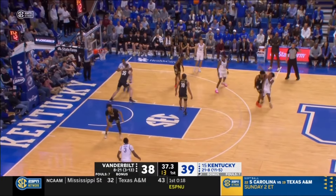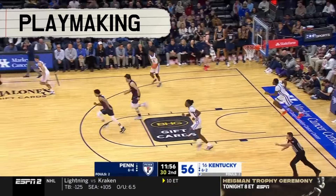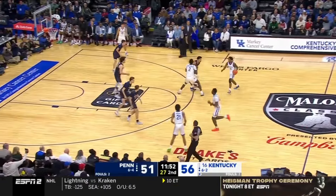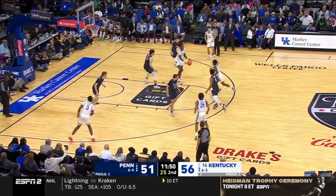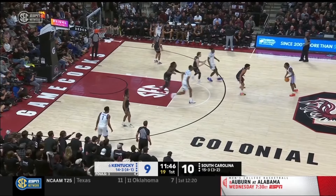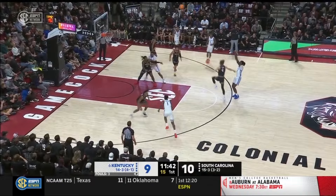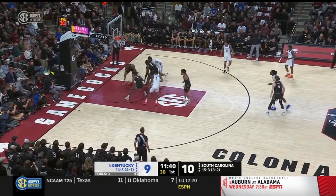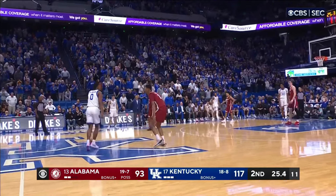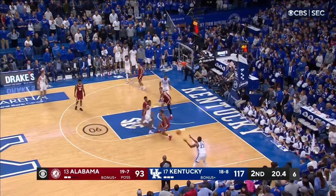For a team drafting Dillingham with stardom in mind, they'll need for him to be more than just a guy that can get hot in scoring bunches. The NBA's best primary ball handlers are capable of leveraging the threat of their scoring ability to make plays for their teammates. While Kentucky has run an egalitarian style of offense where everyone in their crowded backcourt shares creation duties, Dillingham has been their most potent individual creator, boasting a 30% assist percentage and 2-to-1 assist-to-turnover ratio. Dillingham will blow by defenders and force rotations, leading to open kickouts and drop-offs.